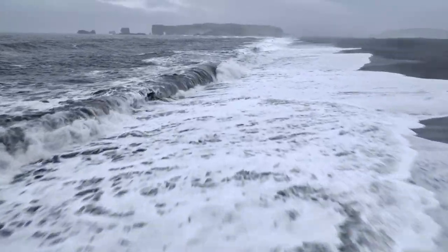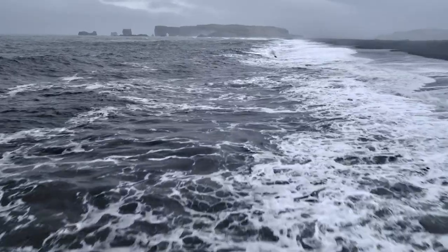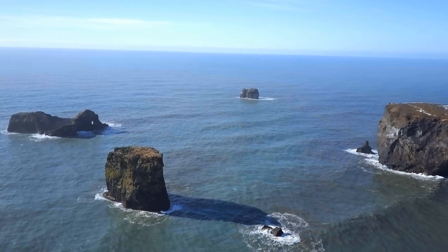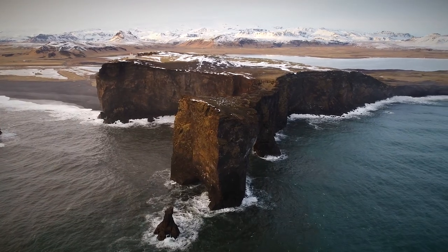The cliffs of Dyrhólaey were famously used to represent Eastwatch by the Sea in Season 7. In Episode 5, we can see Jon Snow, Jorah Mormont, and Gendry land on the Black Beach and prepare themselves to visit the Brotherhood Without Banners.